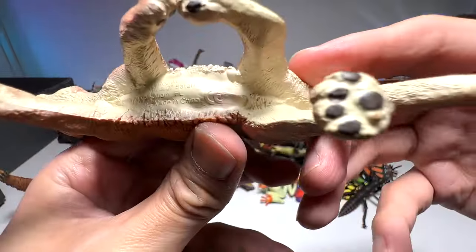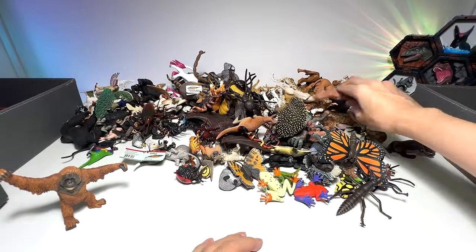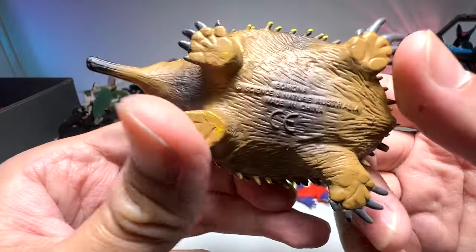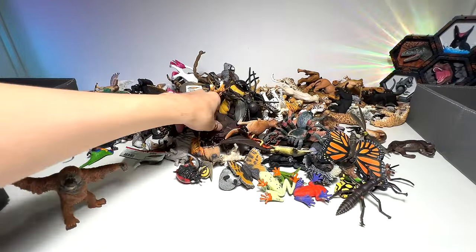Mountain lion, I think. Let's see — yep, mountain lion. Very nice. We have a lioness holding on to a cub — this is the way female lions carry their cubs. And this is an echidna; this will go into our Australian animals box.